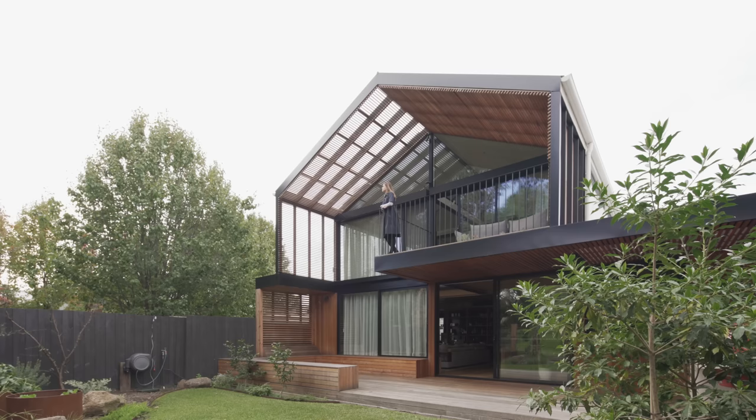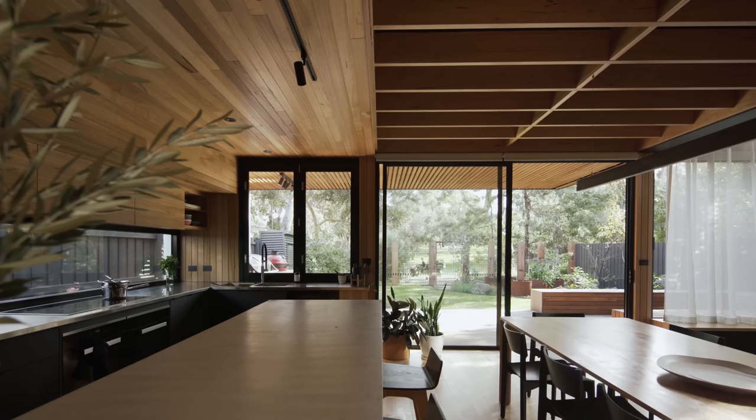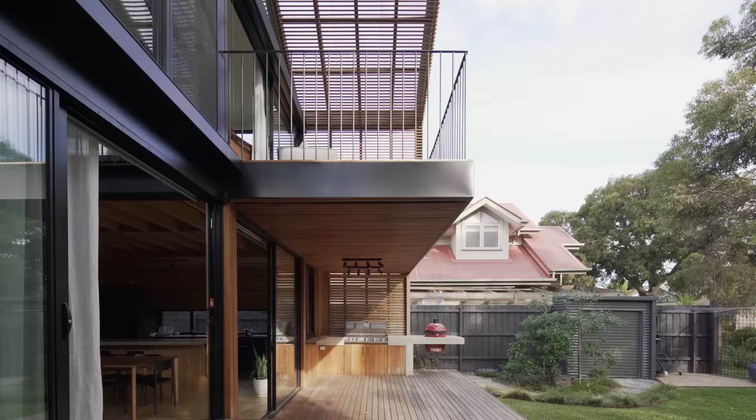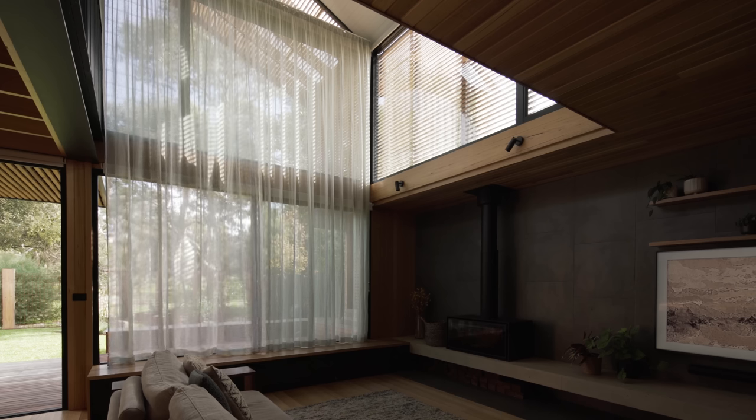Designing houses that connect the occupants with the environment is really important for us, because there are so many opportunities in the way we currently live to be disconnected — whether in the buildings we occupy, our workplaces, or our homes — to shut things down and have a controlled internal environment. We're trying to create opportunities for people to reconnect with nature, and in so doing be more in touch with the natural world. I think that makes for a more enjoyable and a more healthy life for them, and a lower impact on their environment.